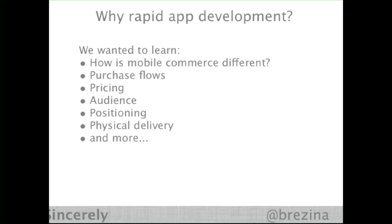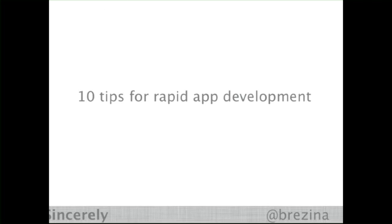Nine products in 12 months on mobile. Why did we need to do this rapid development on mobile? We had a lot of stuff to learn — how is commerce different on mobile, how does the audience react, what are purchasing flows like? We had to figure out things like physical delivery; we're sending products all around the world. So we had to come up with quick ways to do rapid app development.